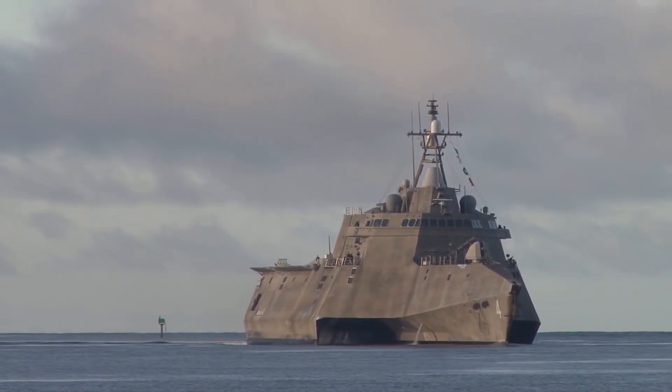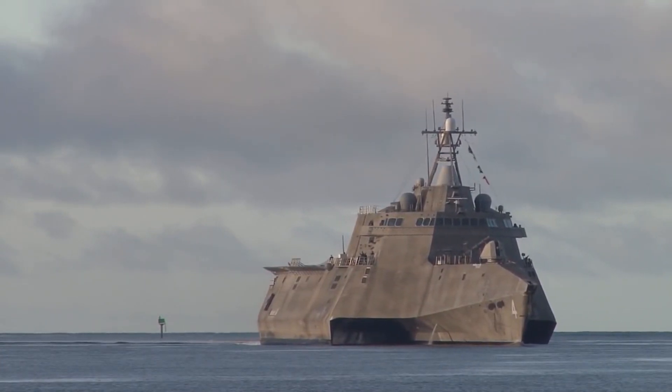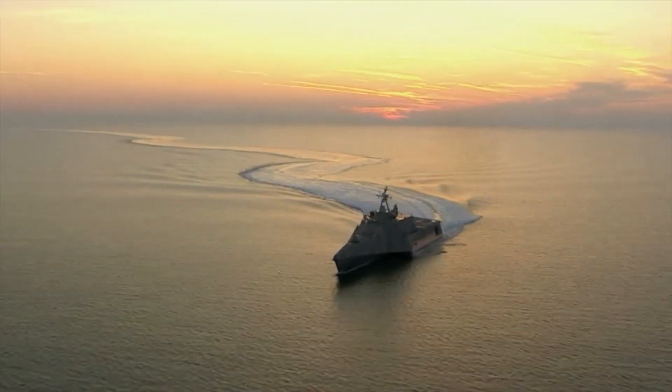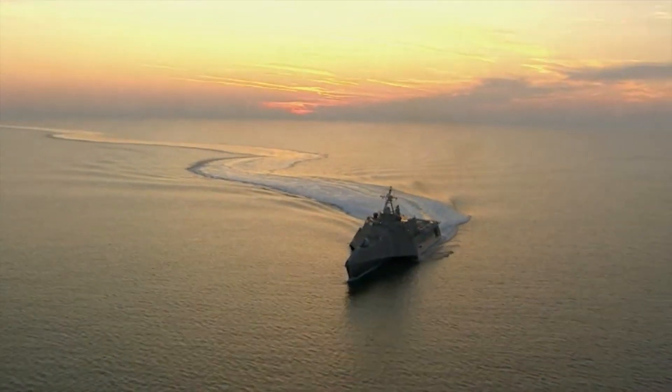Due to this problem, in 2021 the U.S. scheduled for decommissioning two ships of this class — USS Independence and USS Coronado — which had been serving in the U.S. Navy for 11 and 6 years respectively.